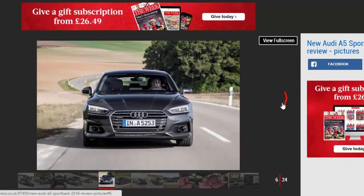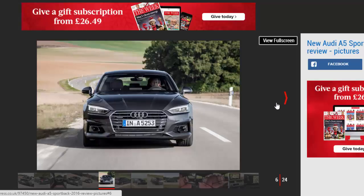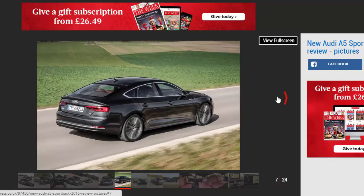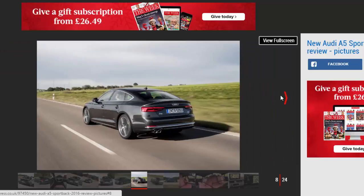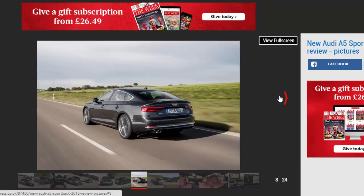It first went on sale in 2010 and now we've been given the chance to drive the second-generation model ahead of first UK deliveries early next year. Like the A4, it comes with a range of tried and tested petrol and diesel engines, as well as a high-performance S5 model capable of 0-62 mph in 4.7 seconds. The entry-level 2.0 TDI will take the lion's share of sales, but it's the more powerful 3.0-liter we drive here for the first time.